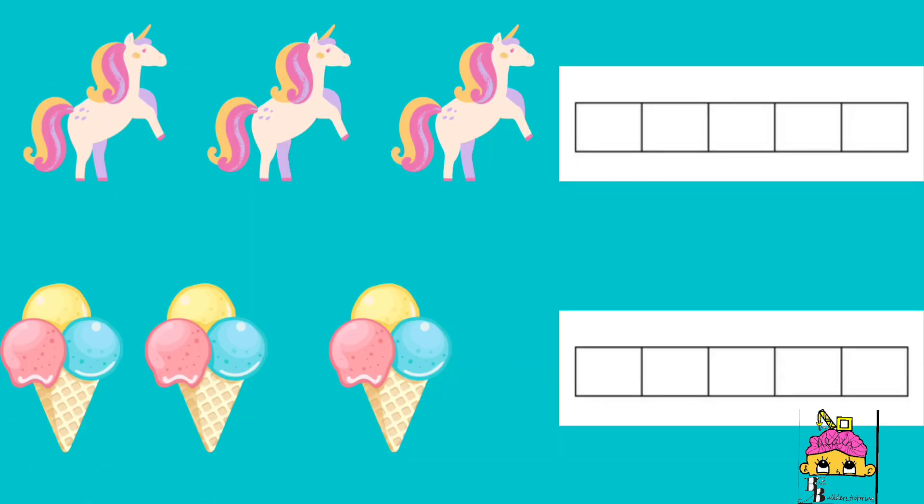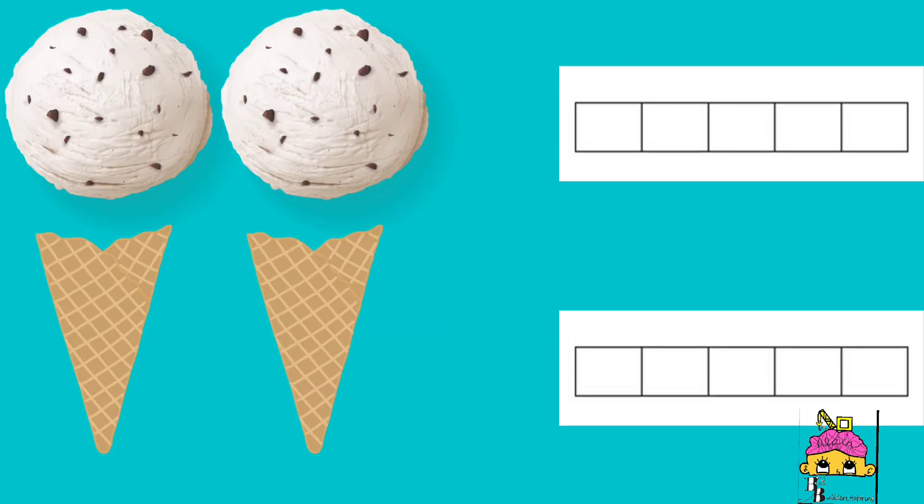Here we have a set of unicorns and a set of ice cream. As you notice, the unicorns and the ice cream are not less or greater than each other — they are the same. And here we have two cones and two scoops of ice cream. As you can see, there is no remainder, and each cone got an ice cream because the scoops are the same.